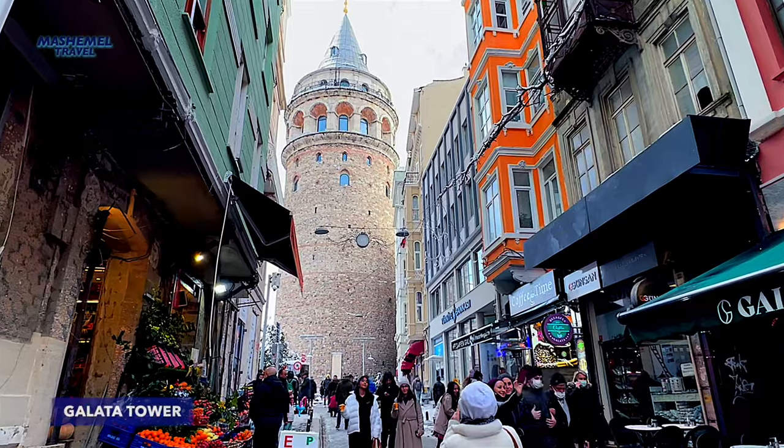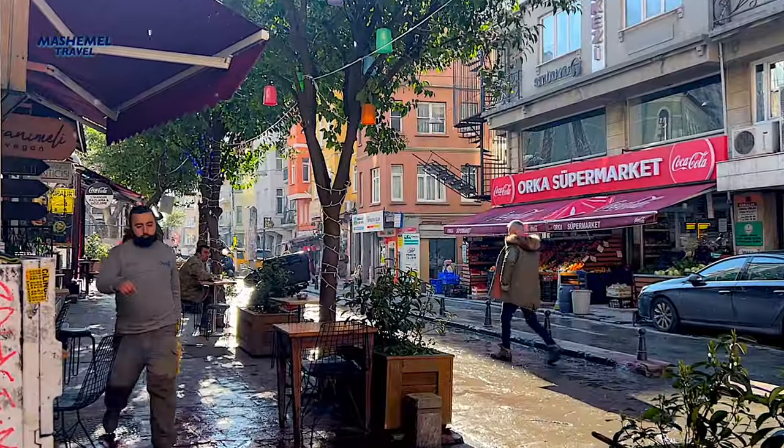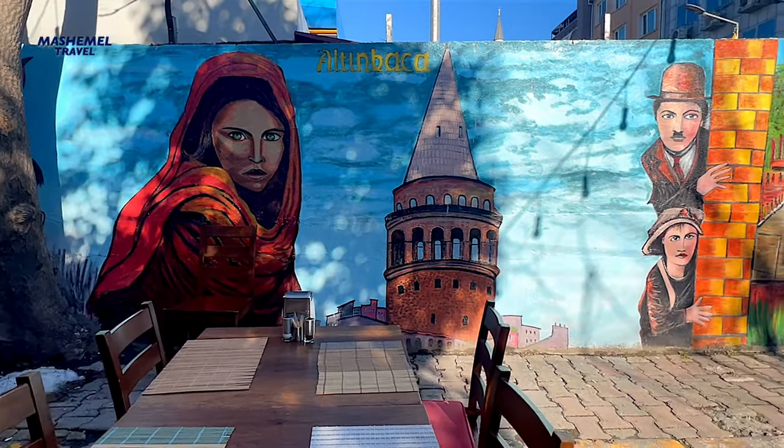The weather in winter is changing frequently in Istanbul. During my two months stay, I experienced basically everything: snowfall, rain, sunny and gloomy days.